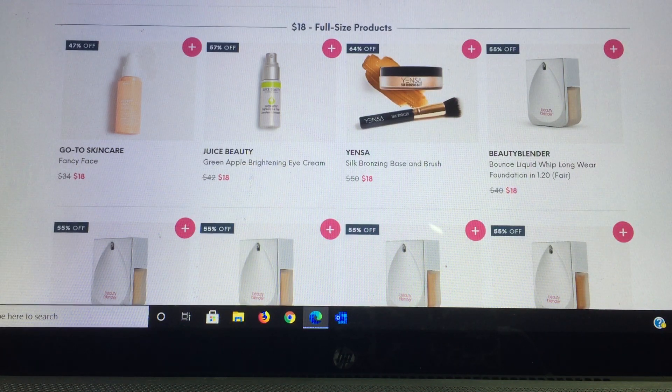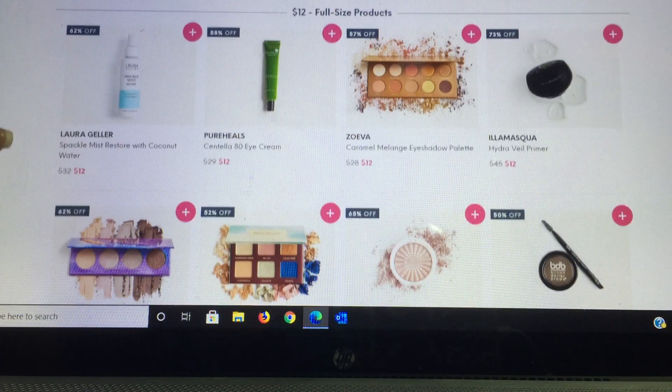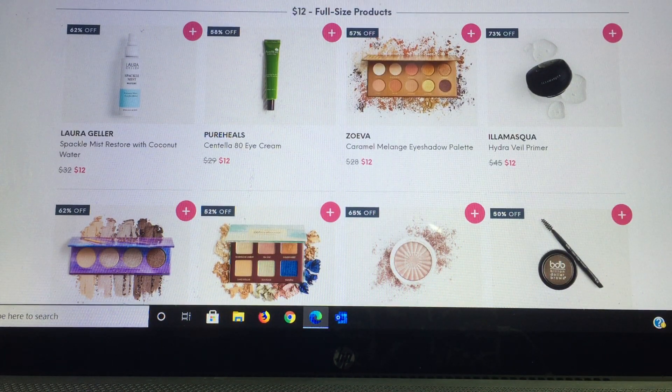In the $18 add-on tier — all full size — they have: Go To Skincare Fancy Face; Juice Beauty Green Apple Brightening Eye Cream; the Yensa Silk Bronzing Base and Brush, listed as a $50 value; and from Beauty Blender the Bounce Liquid Whip foundation in shades fair, light, medium, tan, olive, dark, and deep. Then in the $12 tier: Laura Geller Spackle Mist Restore Coconut Water — a nice product — and Pure Heels eye cream.